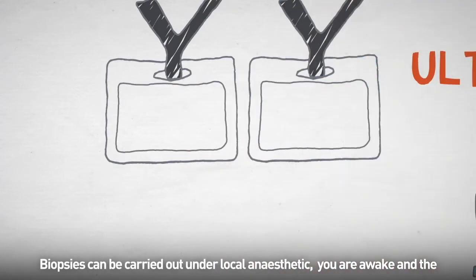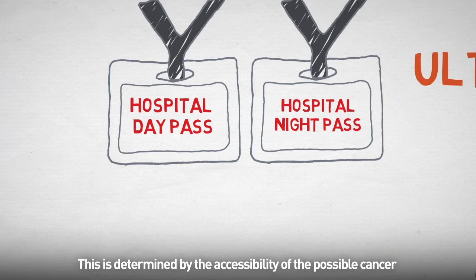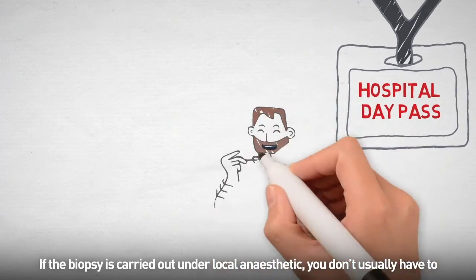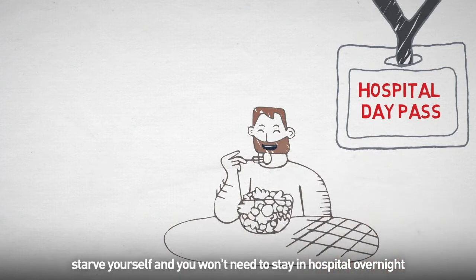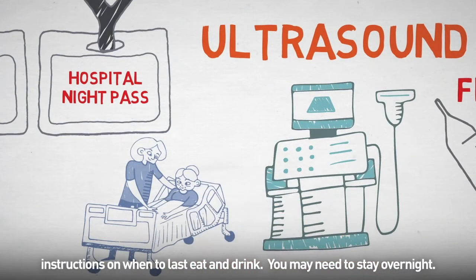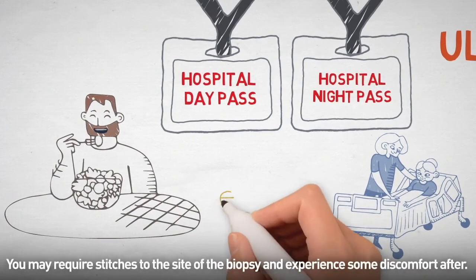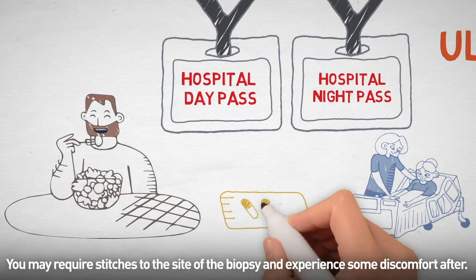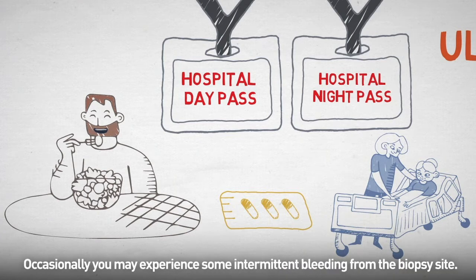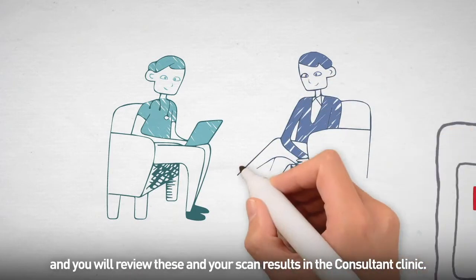Biopsies can be carried out under local anaesthetic — where you're awake and the area is numbed — or general anaesthetic, when you're asleep. This is determined by the accessibility of the possible cancer and whether you can tolerate the biopsy whilst awake. If the biopsy is carried out under local anaesthetic, you don't usually have to starve yourself and you won't need to stay in hospital overnight. But if your procedure is carried out under general anaesthetic, you will get instructions on when to last eat and drink, and you may need to stay overnight. You may require stitches to the site of the biopsy and experience some discomfort after, which may require simple painkillers. Occasionally you may experience some intermittent bleeding from the biopsy site. It usually takes about a week to get the biopsy results back, and you will review these and your scan results in the consultant's clinic.